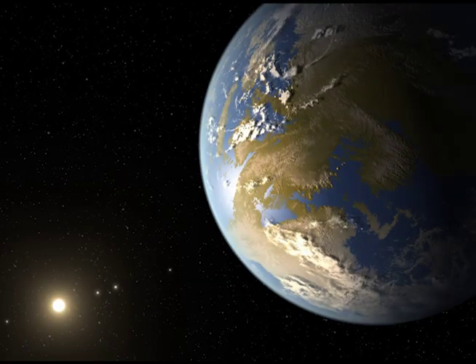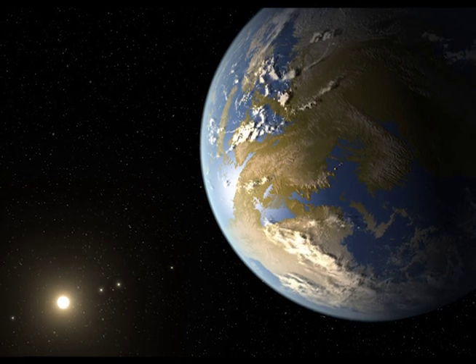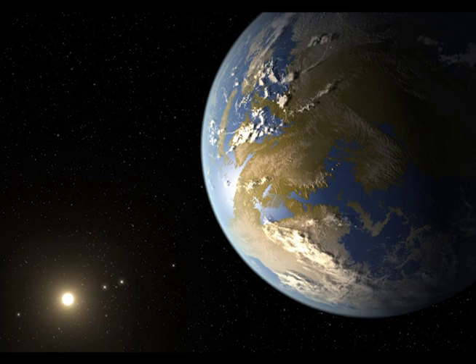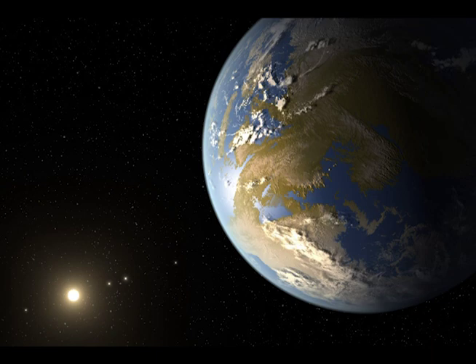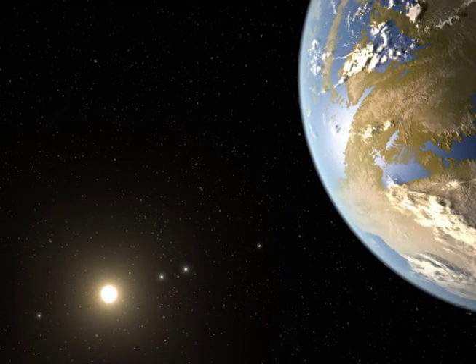Where we place our virtual camera when we're creating these artist concepts is often very important to telling the story. If we place our camera behind the planet, so the planet is silhouetted by its star, we get a good look at the star. Another reason we wanted to take this viewpoint is it highlights the fact that there are other exoplanets in the system. In fact, you can see that in our first draft — there's the star in the distance and you can see the other four inner planets.